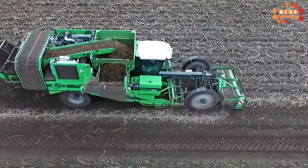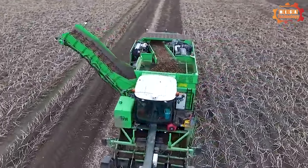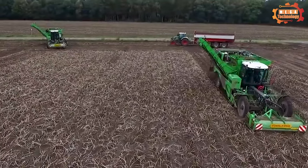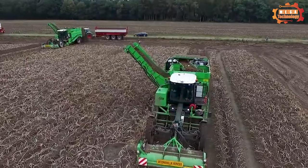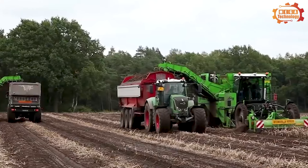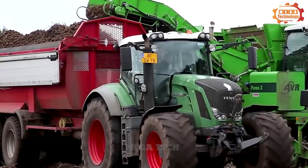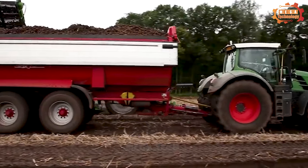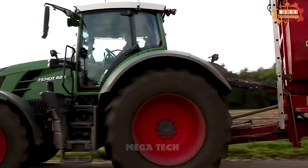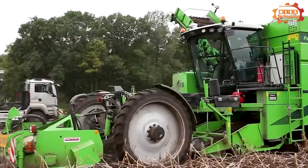All Puma components are stored neatly behind an easy-to-open door, giving the Puma its beautiful clean lines and appearance. All components have a simple design but are exceptionally effective. Just step inside the spacious cabin and you're ready to tackle any harvest problem. Combined with AVR Connect, a digital platform that visualizes all measurements.